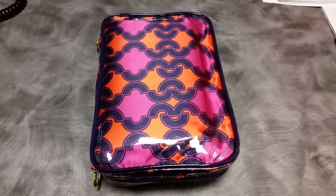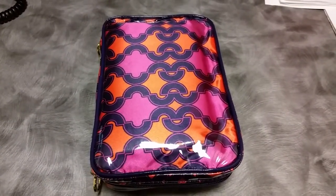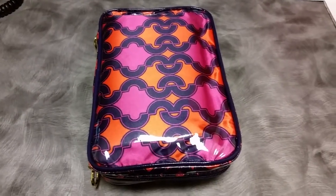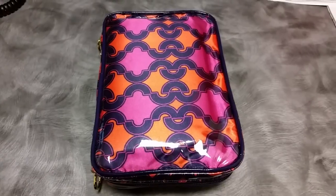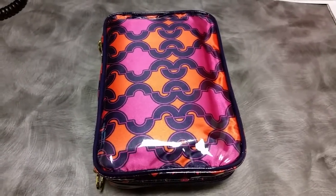Hey everyone, Desiree here. I thought I would show you what is in my work pencil case. Now this is not the only pencil case I have, but this is the pencil slash pen case that I bring with me to work.